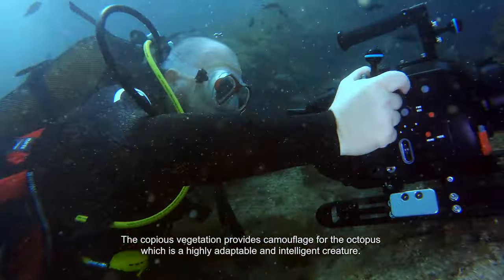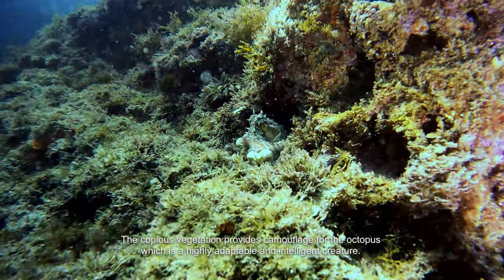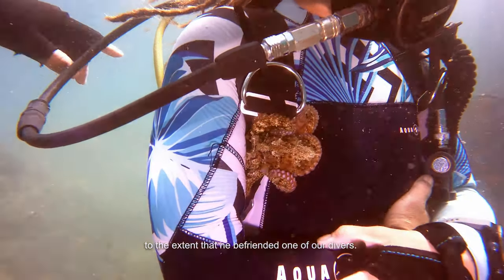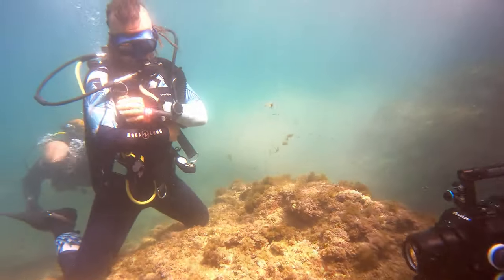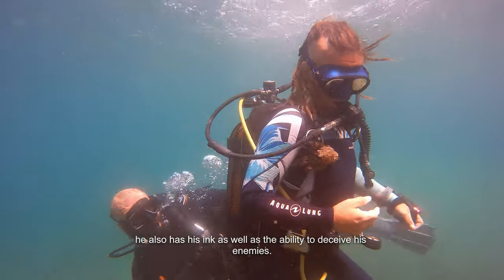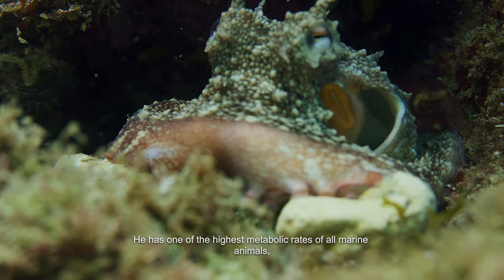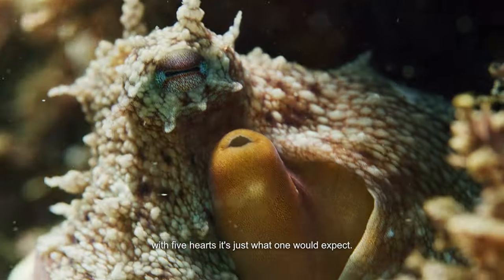The copious vegetation provides camouflage for the octopus, which is a highly adaptable and intelligent creature. Indeed, he was not in the least bit afraid of us — to the extent that he befriended one of our divers. Not only does he have the advantage of camouflage, he also has his ink as well as the ability to deceive his enemies. He has one of the highest metabolic rates of all marine animals. With five hearts, it's just what one would expect.